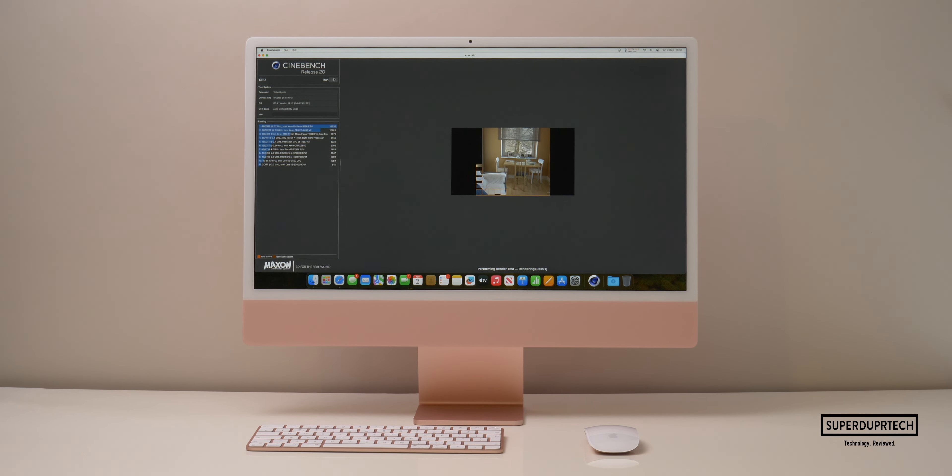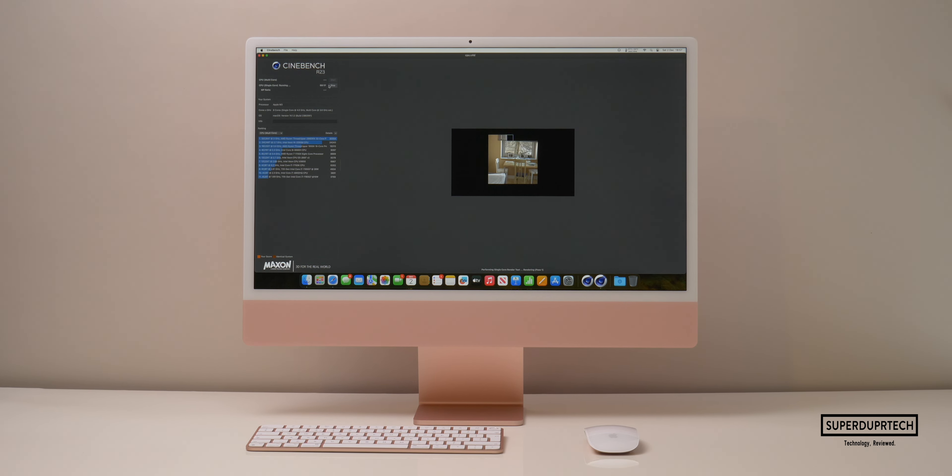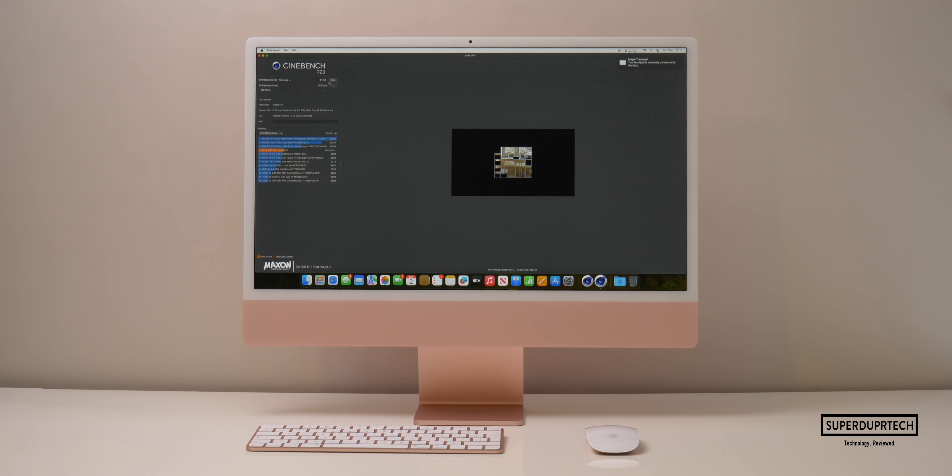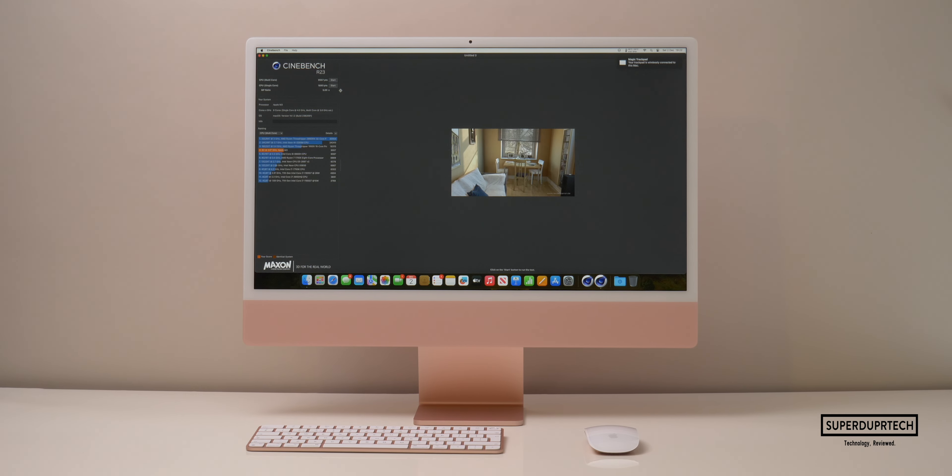Sticking to CPU testing, I then ran a number of CineBench versions. Starting with CineBench R20, I got a score of 2632. I then ran CineBench R23, which tests each individual core and gives a single and multi-core score, then works out the ratio between them — the higher the ratio, the better the CPU. I got a single-core score of 1893, a multi-core score of 9557, giving a ratio of 5.05.